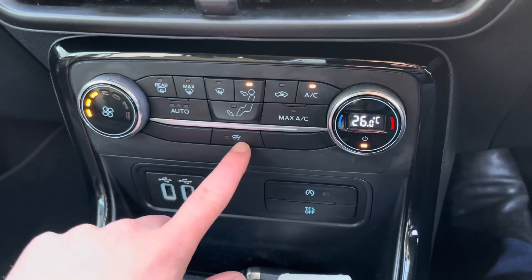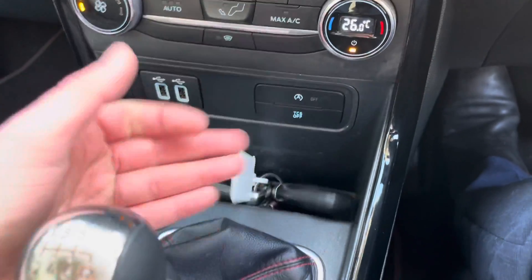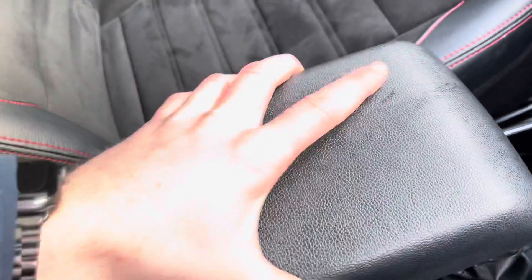Temperature controls are down here with full air conditioning and an electrically heated windscreen. You also get two full-size keys, a lovely six-speed manual gearbox, and a nice adjustable armrest.